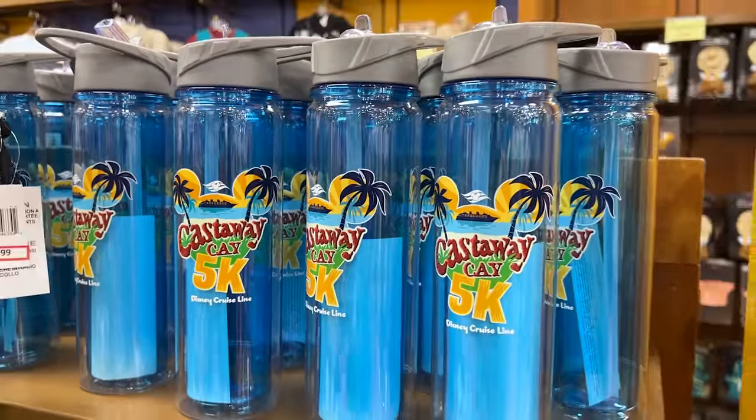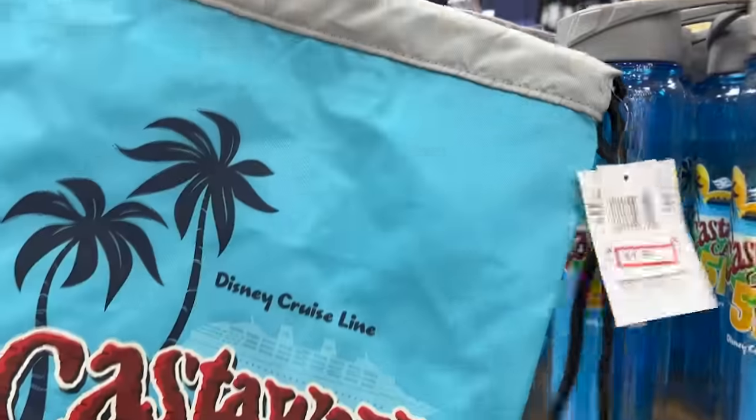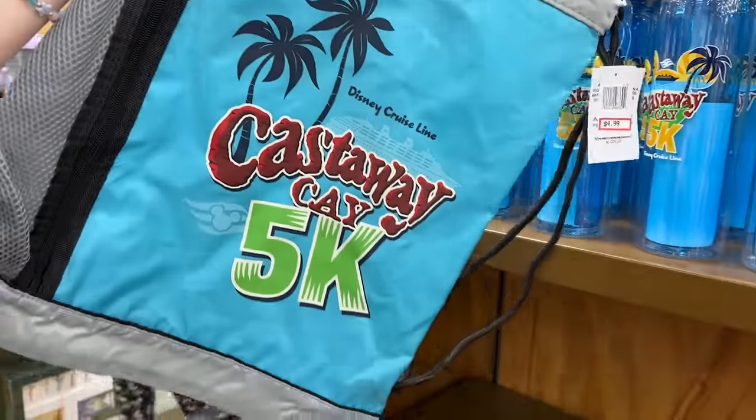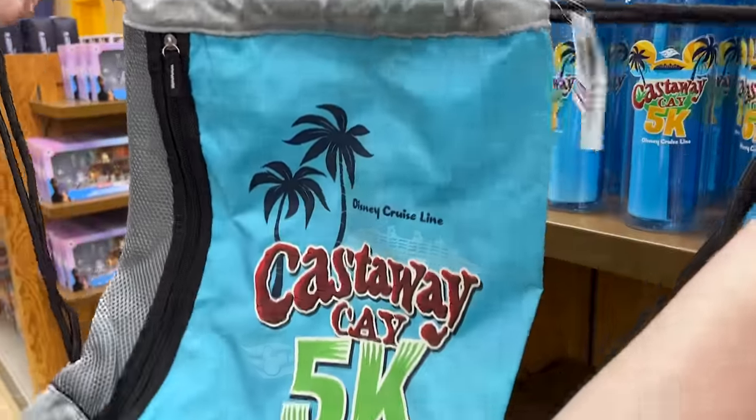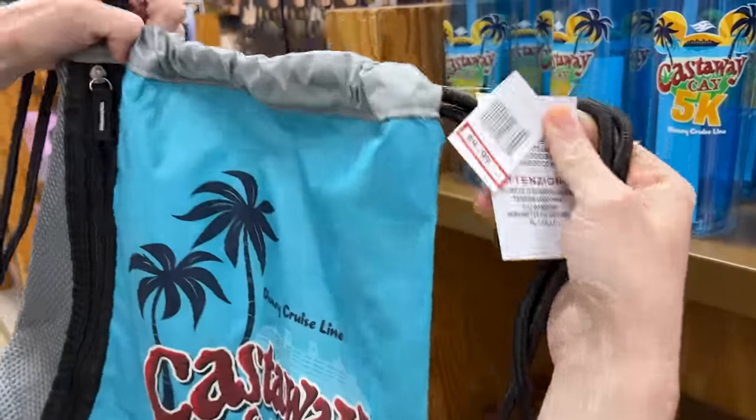Remember the water bottle I just showed you over at International Drive? Here they have the matching backpack. Let's see how much this one is — $5.